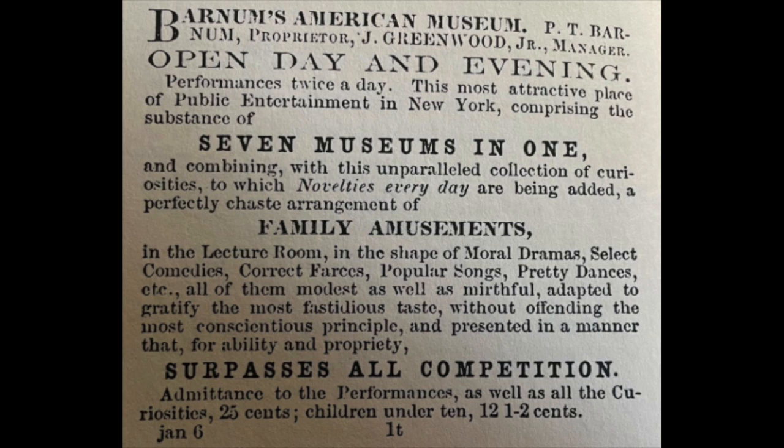Now onto the second ad by P.T. Barnum, also from the 1860s. This one doesn't have an illustration — it's just ad copy. 'Barnum's American Museum. P.T. Barnum, Proprietor. Jay Greenwood Jr., Manager. Open day and evening. Performances twice a day. This most attractive place of public entertainment in New York, comprising the substance of seven museums in one, and combining with this unparalleled collection of curiosities to which novelties every day are being added, a perfectly chaste arrangement of family amusements in the lecture room, in the shape of moral dramas, select comedies, correct farces, popular songs, pretty dances, etc. All of them modest as well as mirthful, adapted to gratify the most fastidious taste without offending the most conscientious principle, and presented in a manner that for ability and propriety surpasses all competition. Admittance 25 cents. Children under 10, 12 and a half cents.'